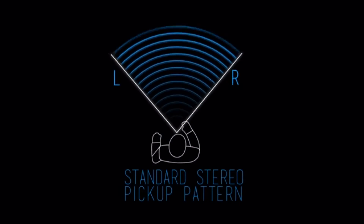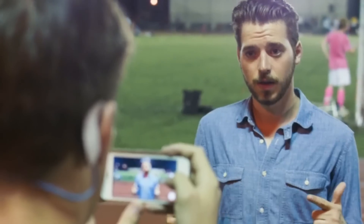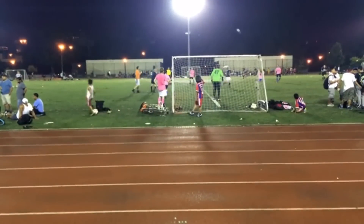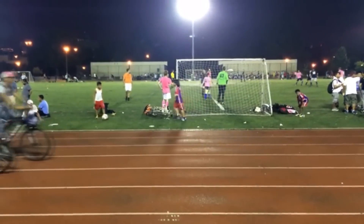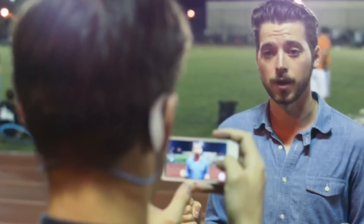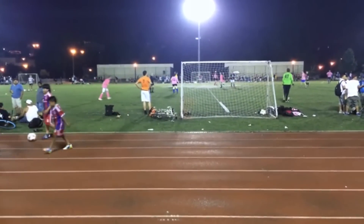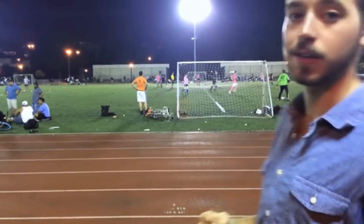Sound occurs all around us in 3D, yet currently we are capturing and sharing audio on our mobile devices in 2D. If sound occurs all around us, we should be capturing and sharing it that way. This is what it sounds like when you capture audio on your mobile device or your digital camera — the sound is flat and two-dimensional. You can't sense where I am, and it doesn't feel like you're here listening to me walk around you. Now, this is 3D audio captured with Hook. When I move around you, you'll be able to sense where I am and follow my voice spatially as I walk around you, as if you were here listening to me move around you.